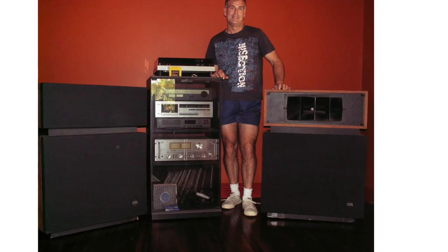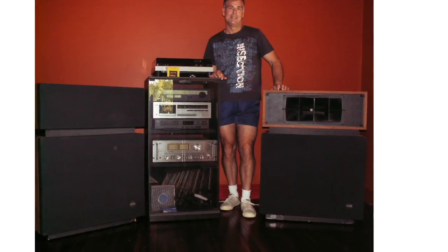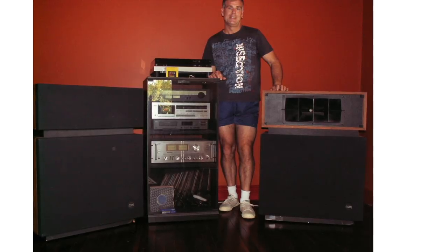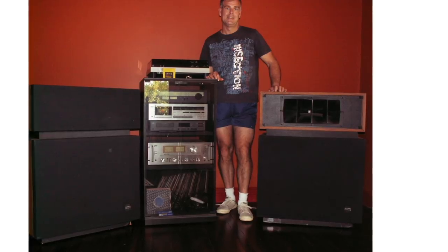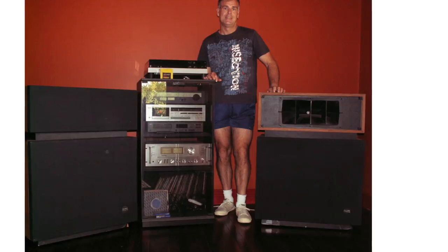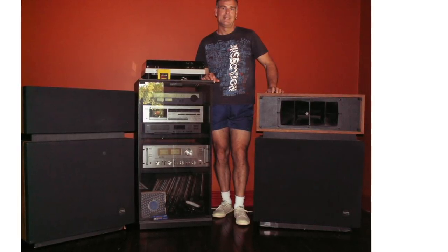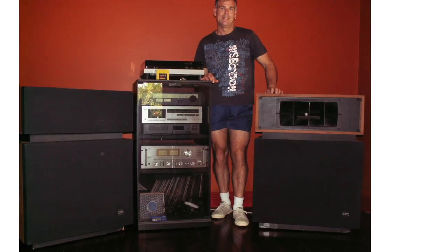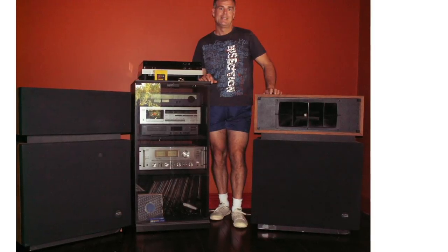Clyde sent two shots, and I absolutely had to run both because it's kind of a then-and-now situation. The first one is his 1980s system, which consisted of Altec Lansing Voice of the Theater home version speakers, a Rotel RA-1312 integrated amp, an NAD CD player, a Nakamichi cassette player, and a Sansui tuner.